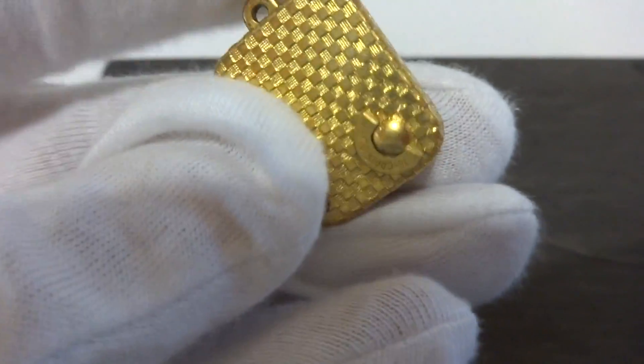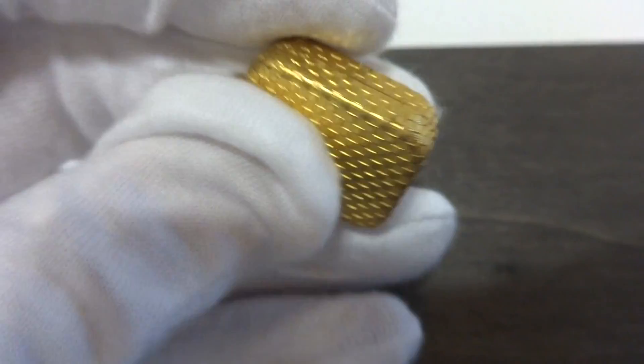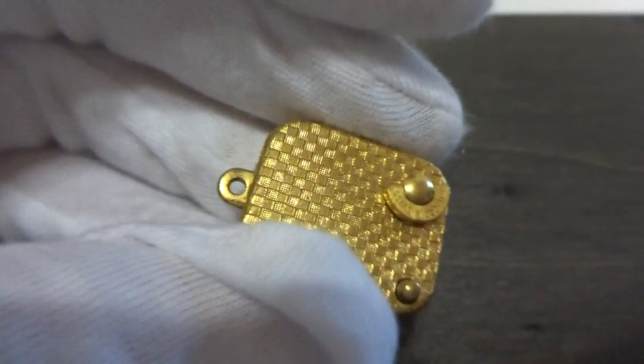I just finished this Reuge sub-miniature musical charm, or pendant. This has their smallest mechanism, and this is roughly half the size of a standard charm.